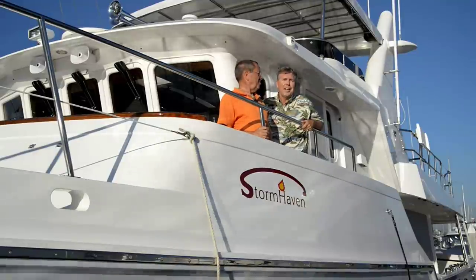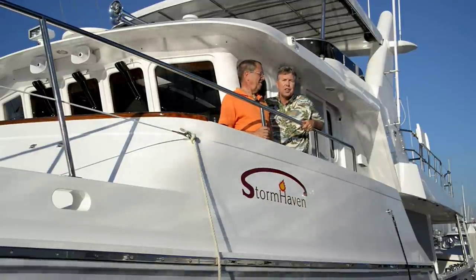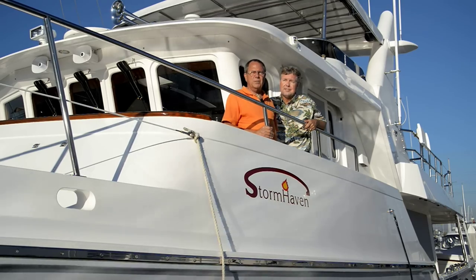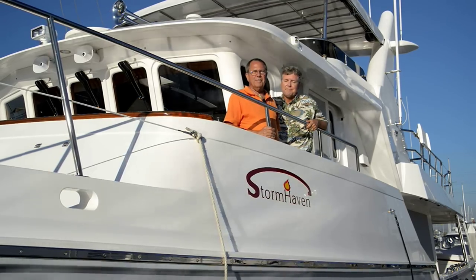Hi, I'm Trawler Specialist Jeff Merrill. I'd like to introduce you to my good friend Douglas Cochran. Jeff and I have teamed up to make a series of videos called The Physics of Docking. Well Douglas, on a powerboat, obviously the propeller has a lot to do with docking. What can you tell us about that?